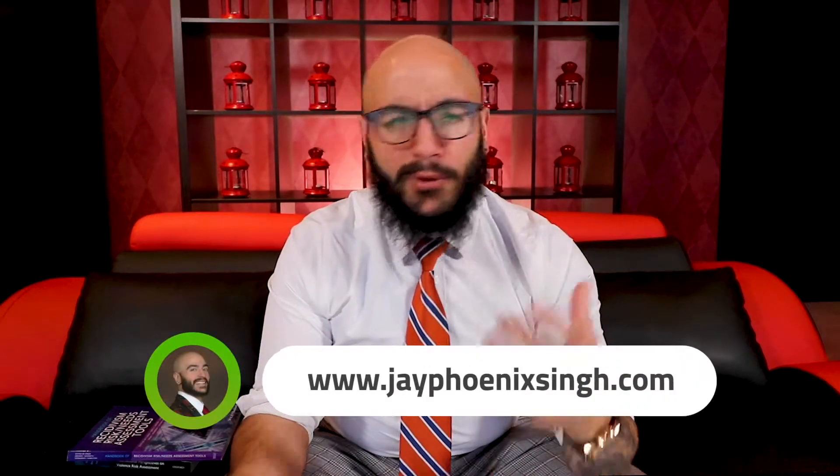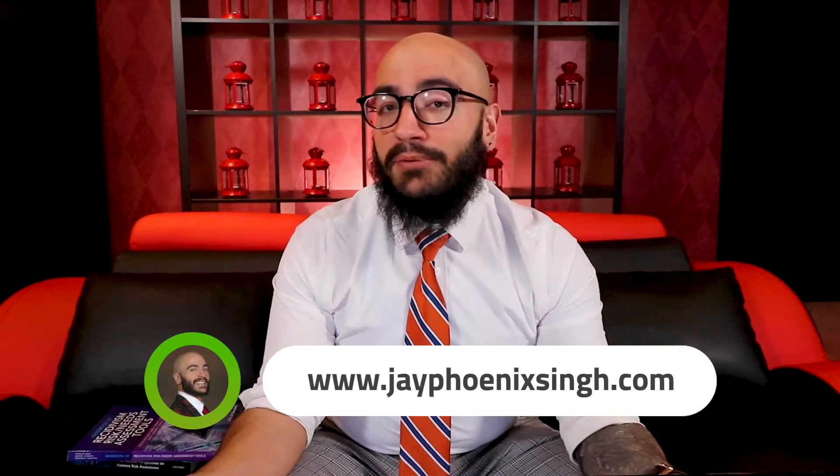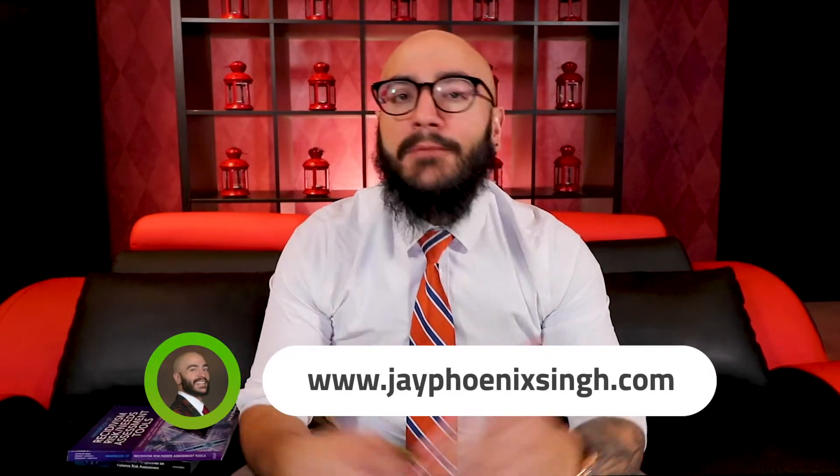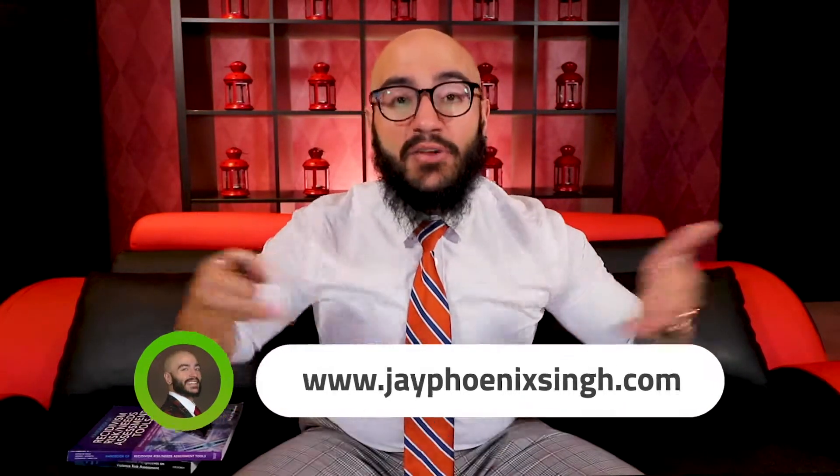That's the four-step process. I want to thank you so much for watching this video. In the comments below, let me know how you stay up to date on the latest research in your field. Do you have any suggestions to share with the Navigating Academia family? Let us know if there are any topics you'd like us to tackle in future episodes. Don't forget to like and share this video, subscribe to our channel, and follow us on social media. If you're interested in one-on-one career mentoring and coaching, please schedule a consultation call via the website below.